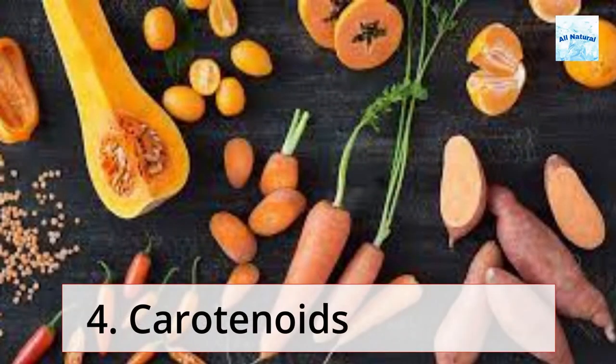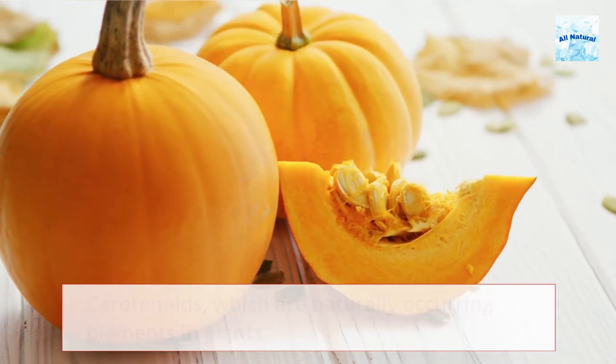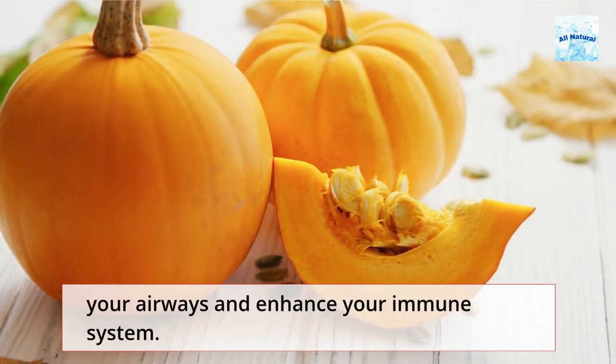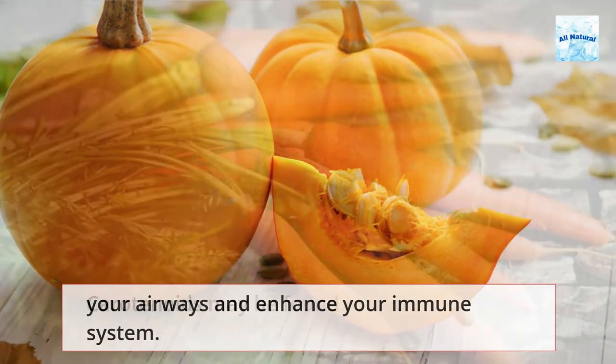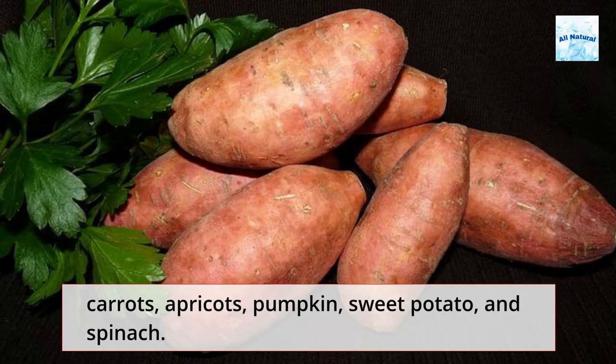Carotenoids, which are naturally occurring pigments in plants, work as potent antioxidants to help reduce inflammation in your airways and enhance your immune system. Carotenoids may be found in a variety of foods, including carrots, apricots, pumpkin, sweet potato, and spinach.